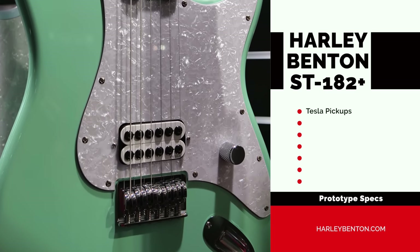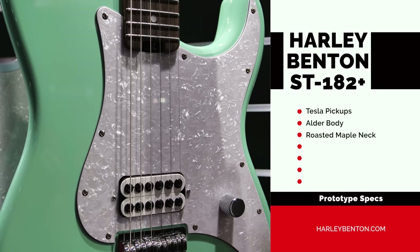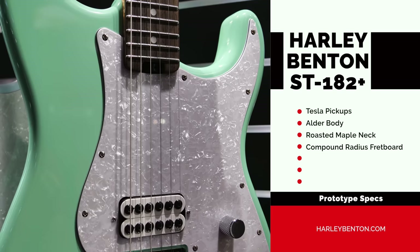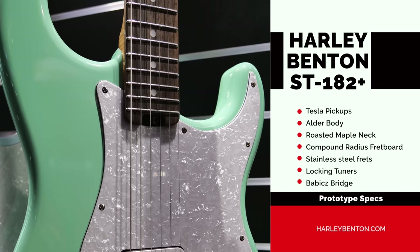Woodwise it's alder and maple, and it has a very special compound radius with stainless steel frets, locking tuners, and spoke wheel truss rod adjustment.